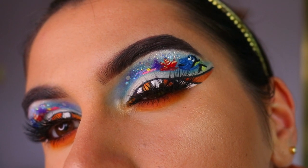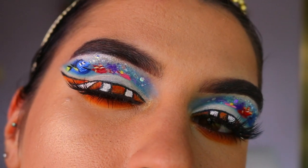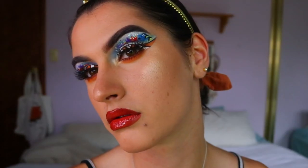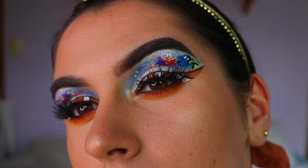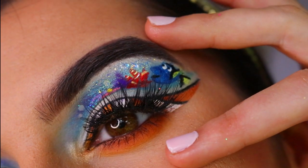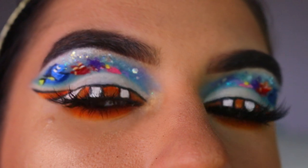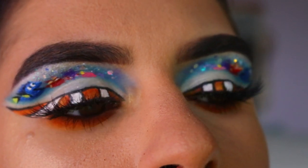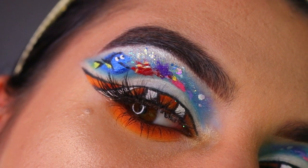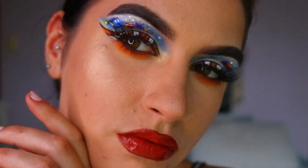This completes today's Finding Nemo — or Finding Dory — inspired makeup look! I had the best time doing this. Of course there were frustrating moments, but I had a lot of fun and I'm so proud of how it turned out. If you recreate this look, please tag me — I would love to see your recreations. If you liked this look please give it a big thumbs up, subscribe to my channel, and hit the bell button to be notified of my latest videos. I have a few more out-there looks in mind, but if you have any requests, please leave them in the comments below. See you in my next video!